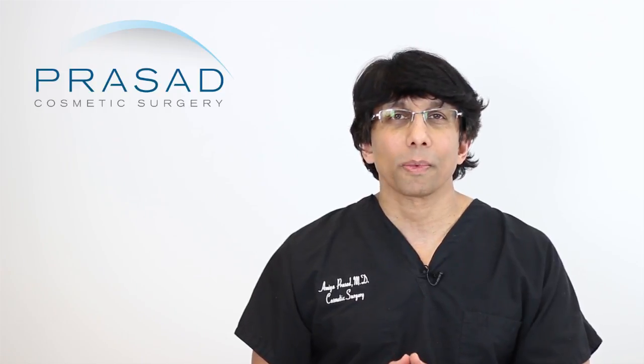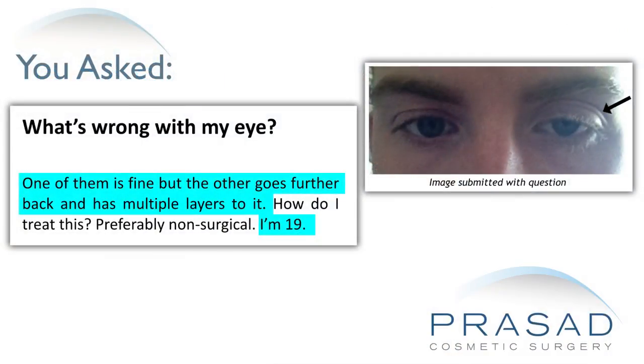Thank you for your question. You submitted a single photo and you're 19 years old and you're concerned about the appearance of your left eye. You describe multiple folds in the appearance and you want to know if there's a non-surgical solution.